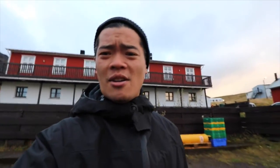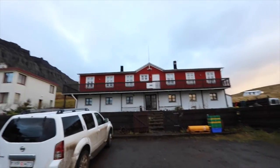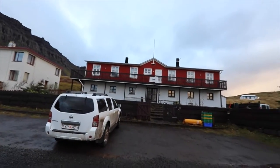This is our hotel. We stayed here for two nights — Hotel Djupavik. Great place, go up here and stay here if you can.